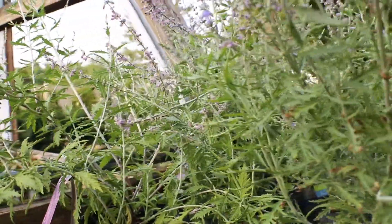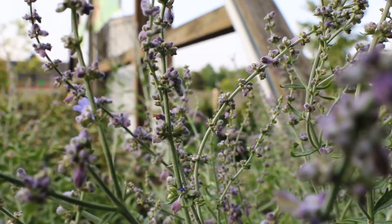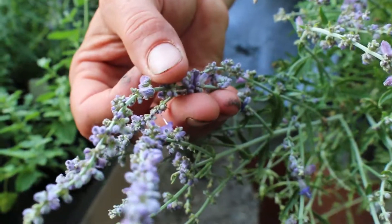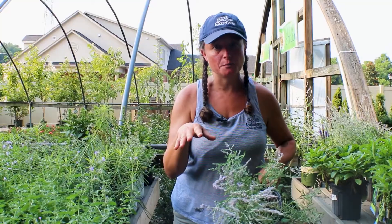It gets super tall — it can get up to four to five feet tall. It also spreads and gives you these little delicate purple flowers. You can actually plant this with Rudbeckia, have a nice color contrast and some nice texture contrast, and do a double duty for your bee garden.